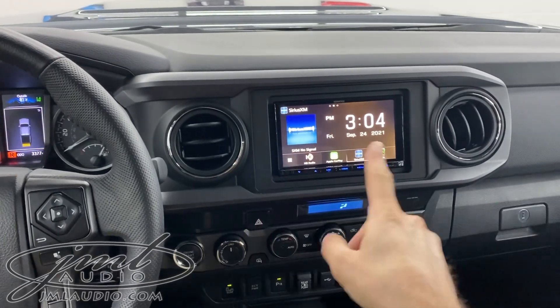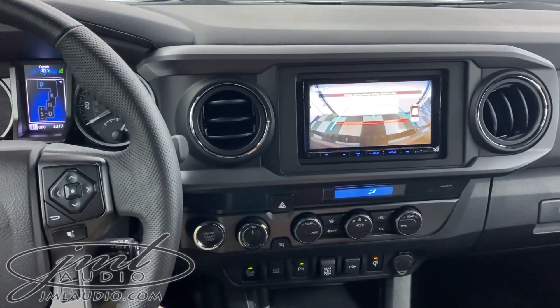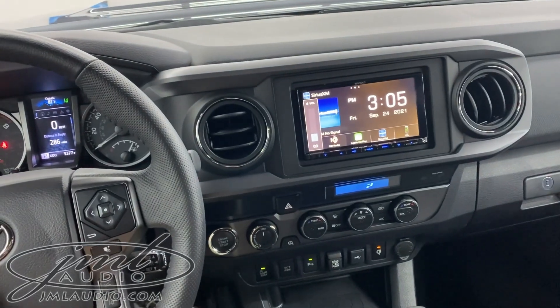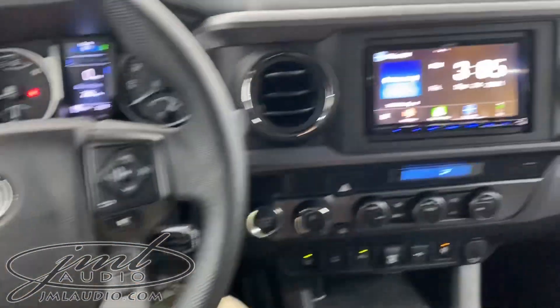We are maintaining the original factory backup camera, so when you go in reverse, the park distance guidelines are all contained right there. The original steering wheel controls are also maintained and now control our source unit itself — including track control, phone answer and hang up, and voice control activation.